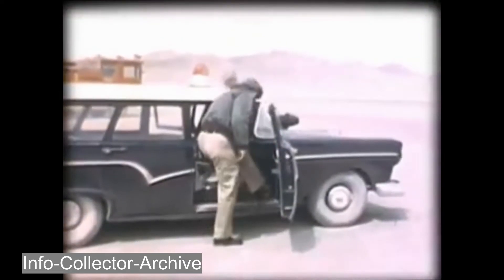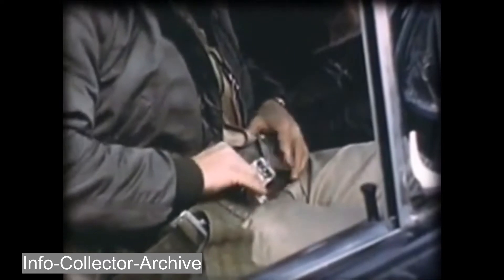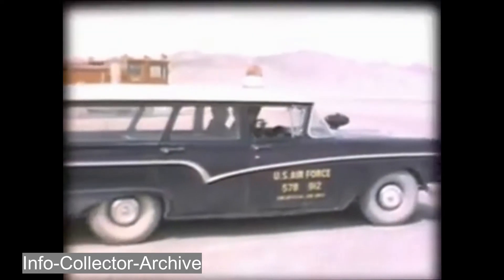A chase car and chase plane, both with two-way radio, are used during this phase of training — seat belts in the chase car are good insurance. The new angel pilot makes at least three landings with the pogos installed; she's a little easier to handle that way. Takeoffs are smooth from Groom Lake. A wide circle as the chase plane plays follow-the-leader, then the instructor in the chase plane calls: 'Now turn in on final approach — your airspeed is 92 knots.'